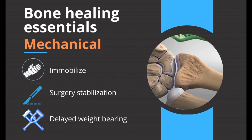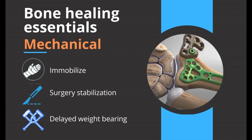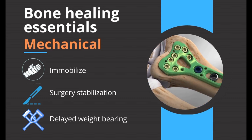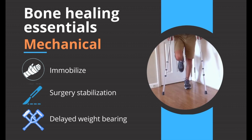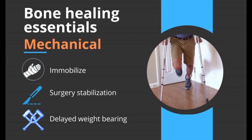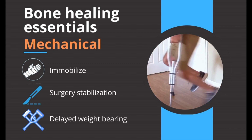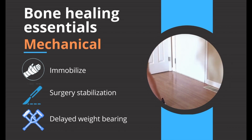Sometimes, when the fracture is still unstable in the cast, surgery is performed to stabilize the fracture internally and prevent deformity during fracture healing. In this case, plate and screws are applied to the wrist fracture. Certain fractures in the leg cannot be loaded by body weight during the healing process, which may cause the fracture to be unstable and delay healing.